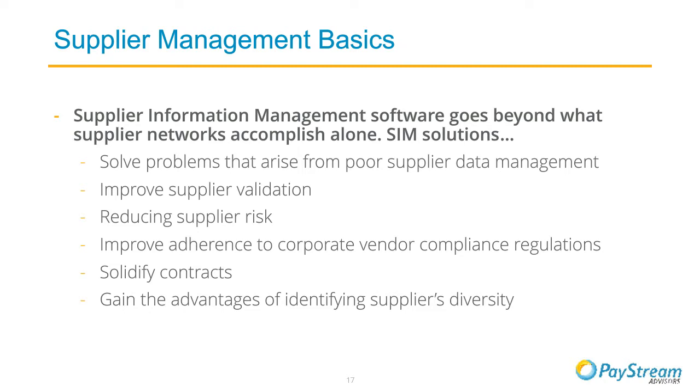SIM solutions help companies store and manage all relevant materials, documentation, and credentials — including tax forms, sustainability scorecards, certifications, qualification results, risk assessments, and watch list clearance. The goals of SIM software include helping achieve improvements around supplier validation, reducing risk, and helping companies improve adherence to corporate vendor compliance regulations.